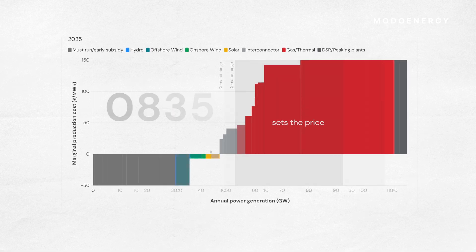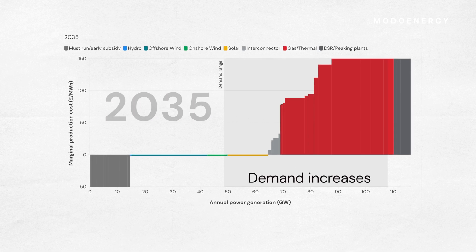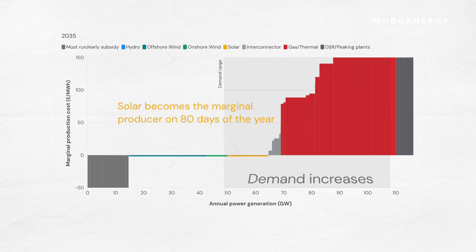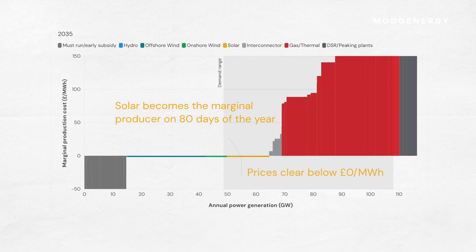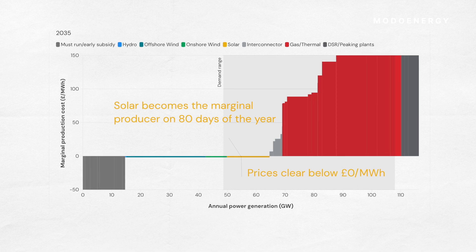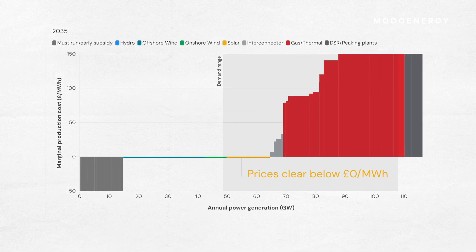But by 2035, that changes. Even though demand increases, more renewable penetration means solar becomes the marginal producer on 80 days of the year and prices clear below zero. That means no margin for solar producers, and for many, no CFD payment either.